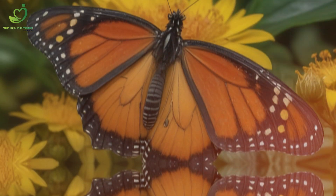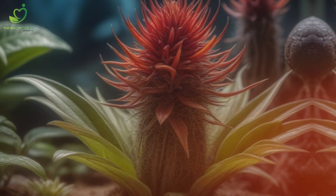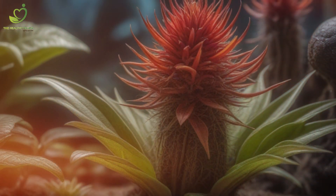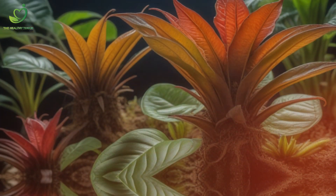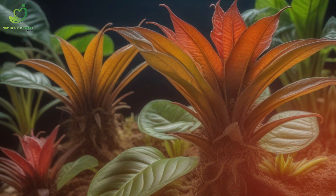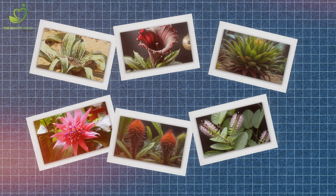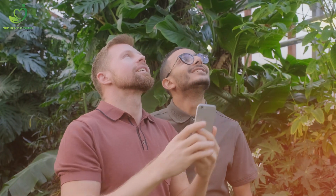Hola plant enthusiasts! On the huge spectrum of flora and fauna, there are obviously some weird and almost alien plants that you've probably never read about in school. Let's take a trip into the wild, weird, and wacky world of nature, with these 10 mind-boggling unusual plants that prove Mother Nature is the ultimate artist. Surprise your friends with your nature knowledge.